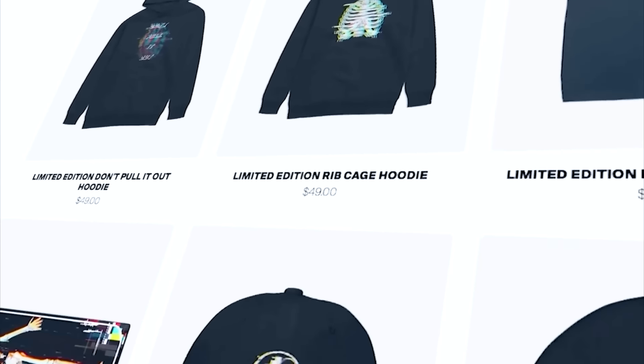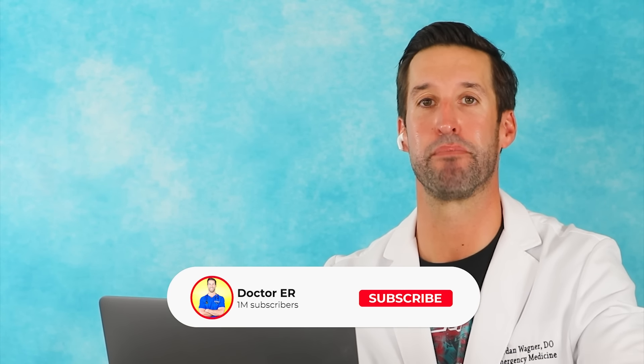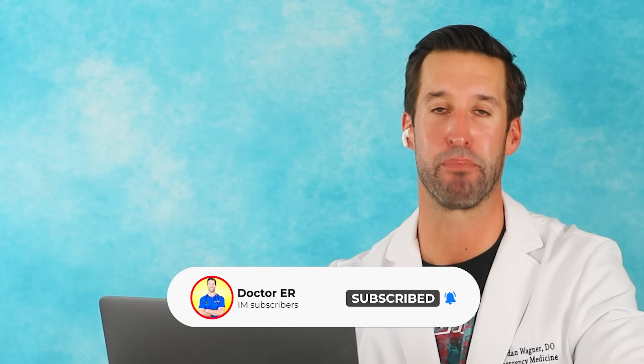Check out the merch — it's a limited run, link is in the description. If you enjoyed this, check out the playlist and binge-watch all the videos. Make sure you subscribe, turn on bell notifications, and hit the like button. Thank you so much for watching and stay healthy, my friends.